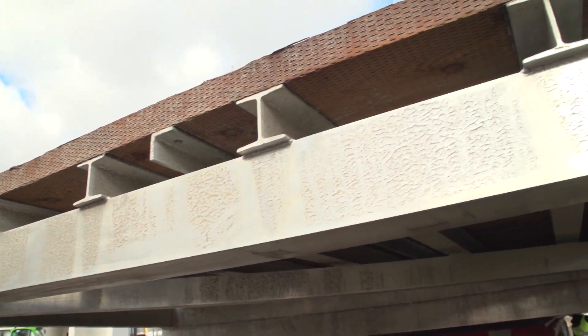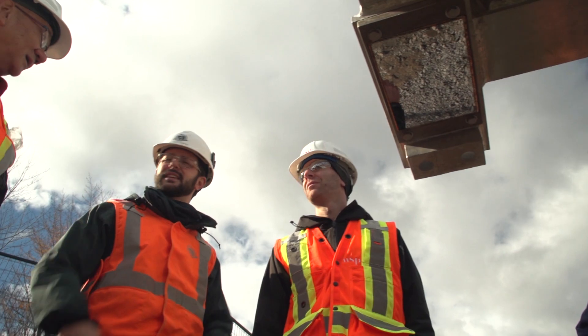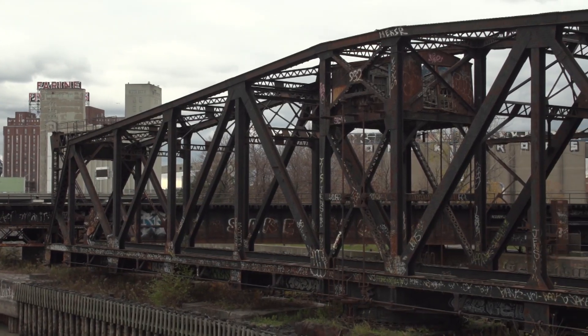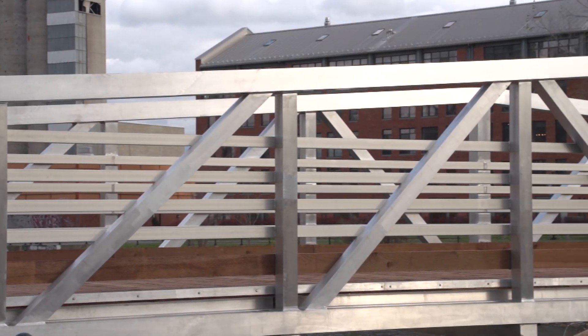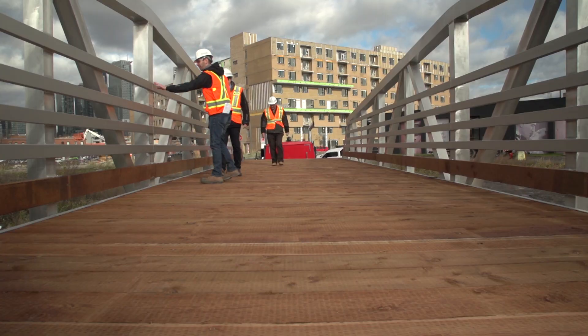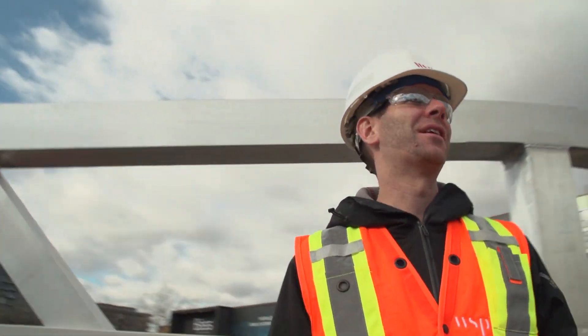Instead of using a typical lattice shape, an exciting encounter with a client's patrimonial expert inspired the chosen geometry. The new footbridges are a miniature version of the railway trusses of the industrial era of the Lachine Canal. The project is therefore reminiscent of the canal's heritage while being turned towards the future by using an innovative material.